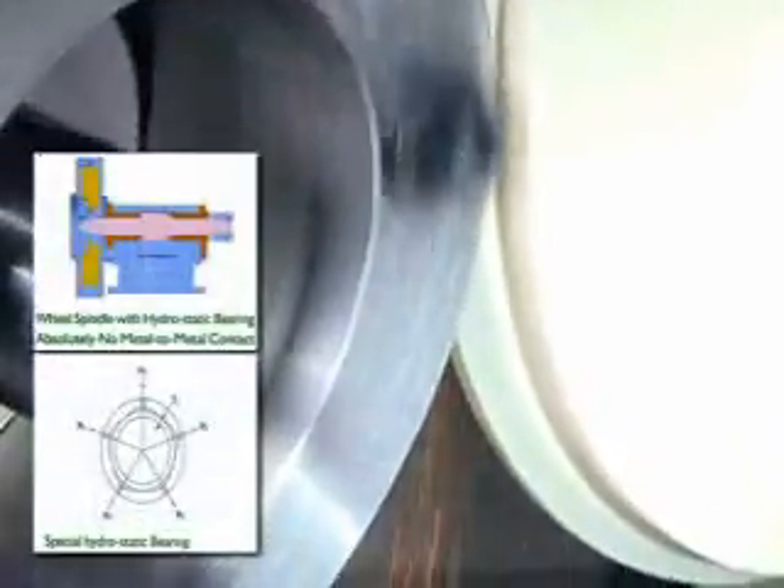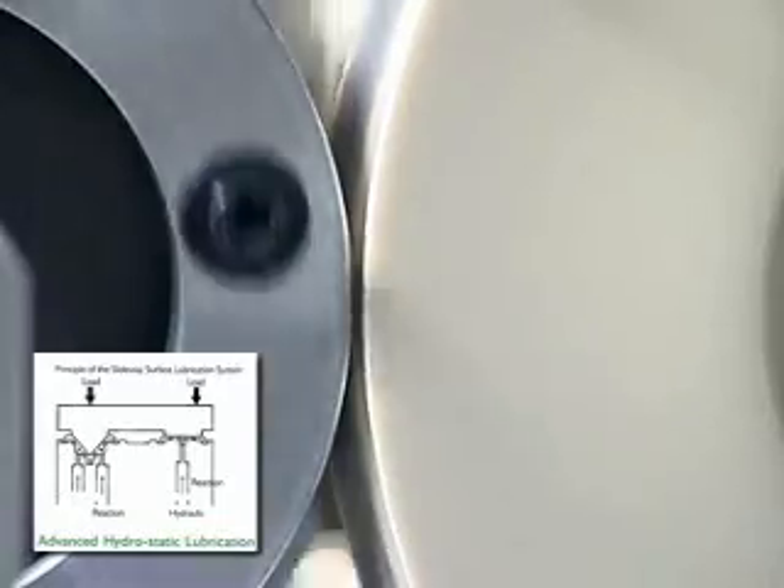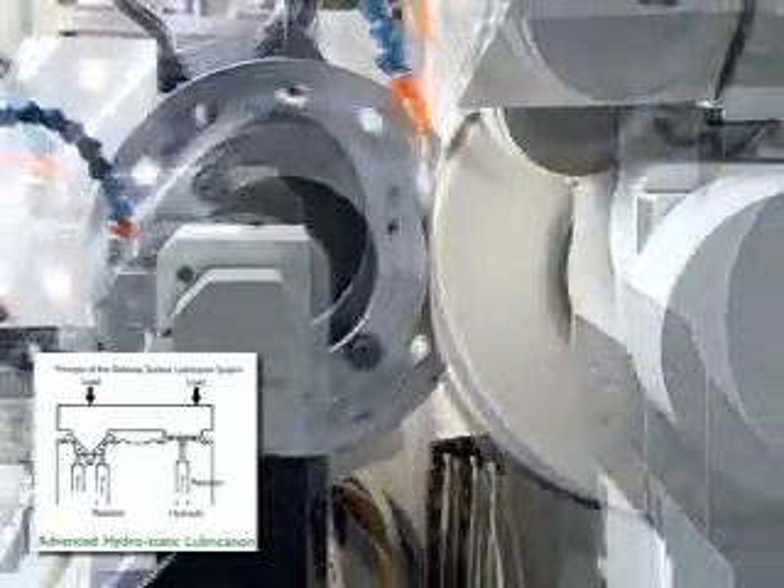The hydrostatic bearing is adopted by the wheel spindle to enhance rigidity, and the wheel slider is equipped with an automatic static lubrication system, ensuring high accuracy.